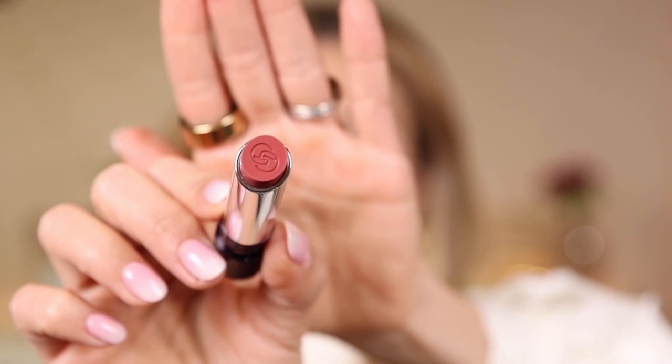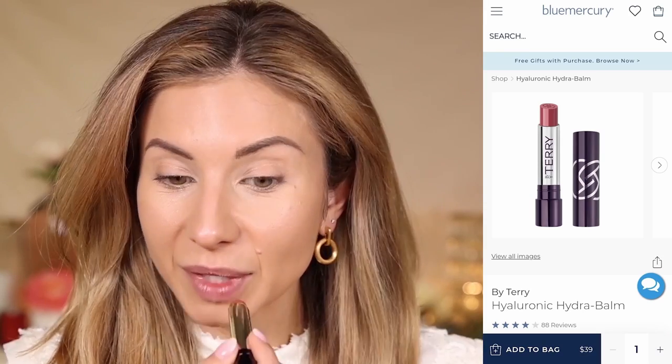My lips are super dry, so I'm going to prep them with this product I picked up. It's by Terry — the shade is Dare to Bear, and it's the Hyaluronic Hydra Balm. I was swatching these in stores and they felt beautiful. That is stunning — I love the little stamp in there. When I swatched these in stores, it was pretty pigmented but highly glossy and hydrating. I'm having allergies right now so I'm super congested, but this feels amazing and has great color. I would actually wear this alone — it's a balm, but it's pigmented. This looks like a lipstick. It's so beautiful and impressive.